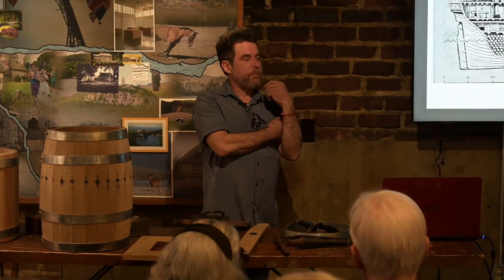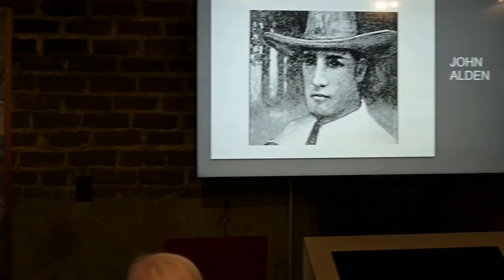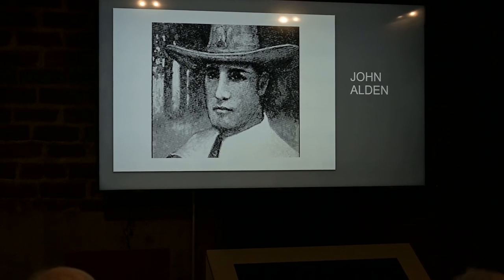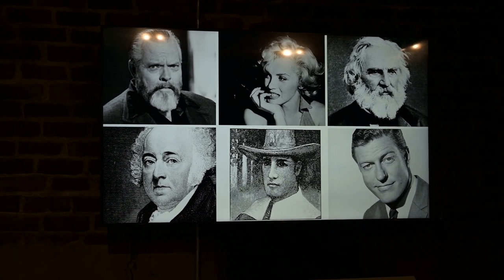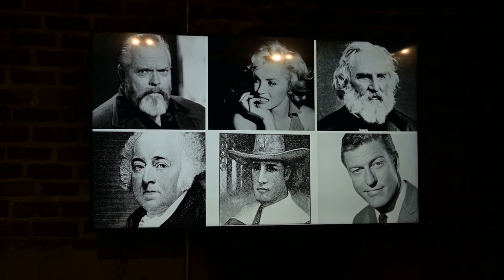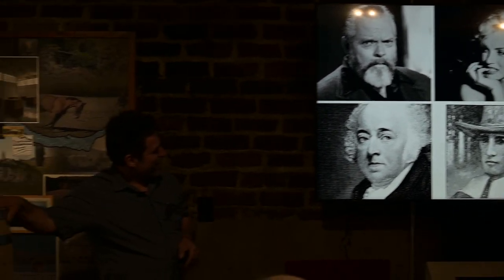They finally found a young man by the name of John Alden — there he is. He's America's first cooper and one of the longest-living Mayflower residents. Some of his descendants include Orson Welles, Marilyn Monroe, Longfellow, Adams, and Dick Van Dyke. Without the cooper we wouldn't have Mary Poppins, Citizen Kane, or Marilyn Monroe.